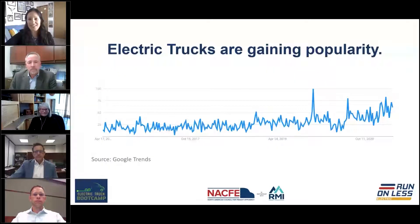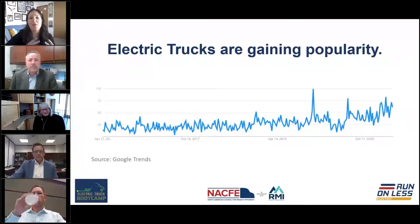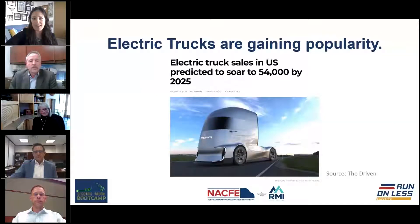We are kicking off this Electric Truck Boot Camp series by talking through what is driving electric trucks. This slide shows the search history for the term 'electric trucks,' and we have seen a huge surge in interest. For those in the industry, it can feel like almost every day there's a new announcement or press release having to do with electric trucks. We are certainly seeing this taking off as a hot topic.